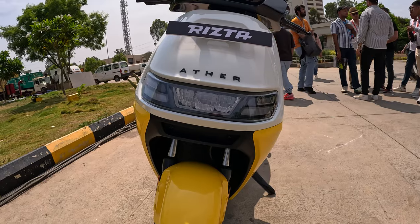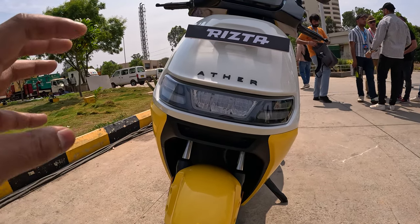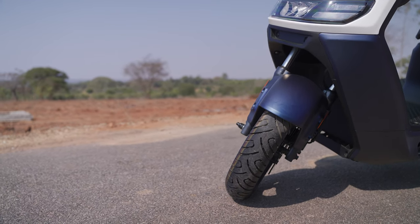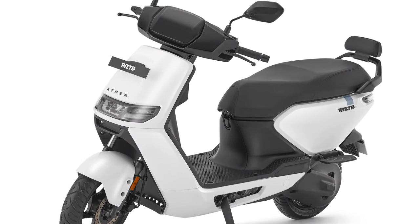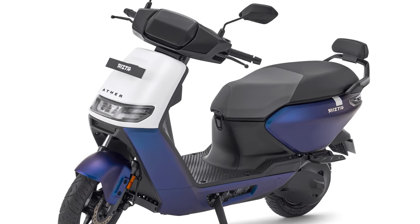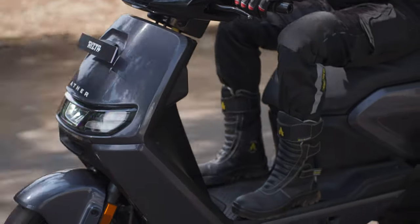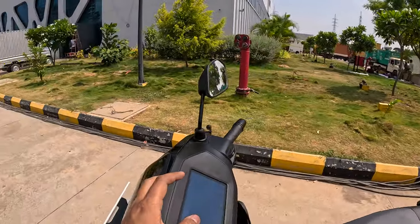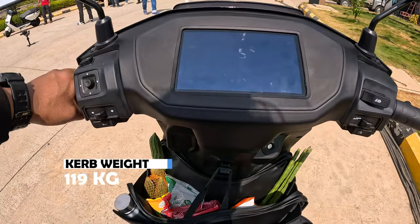If you talk about the base variant, you can see it comes in 3 mono colors. The top variant comes in a dual tone color.